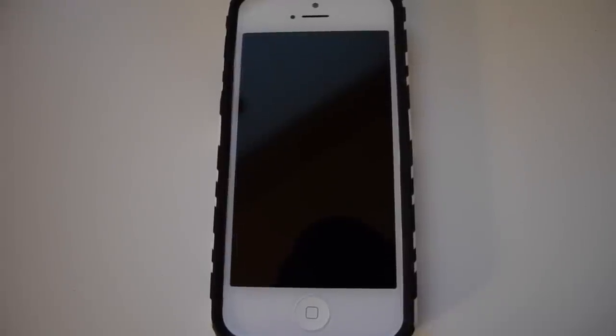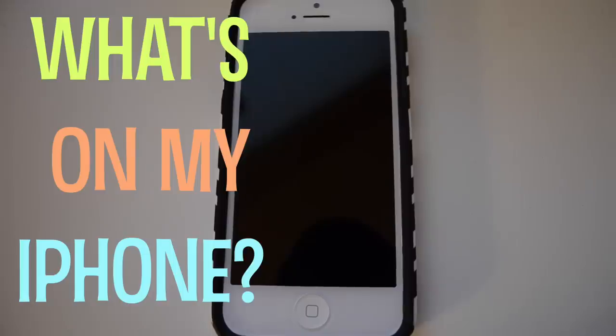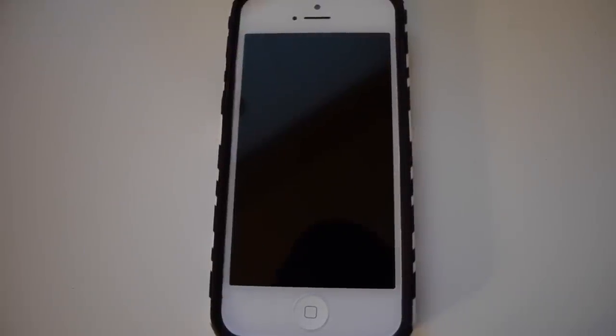Hey guys, I know you can't see me right now but I'm actually filming a 'What's on My iPhone' video. I finally got my phone fixed, and I told you guys that as soon as it was fixed I would do this video for you, so without further ado let's just get started.